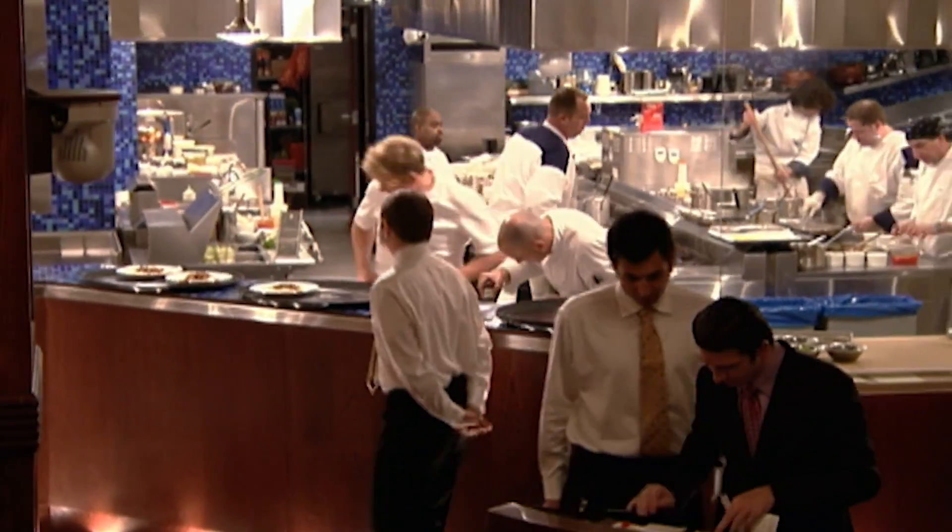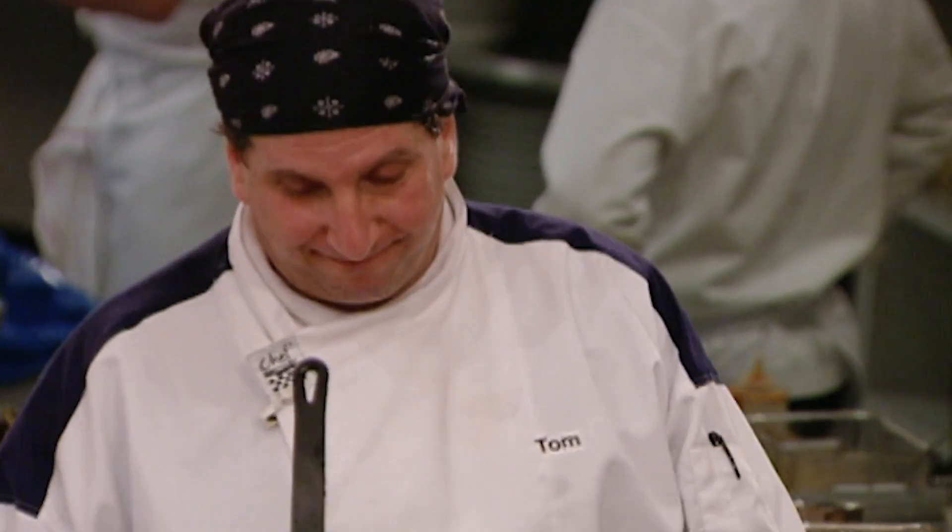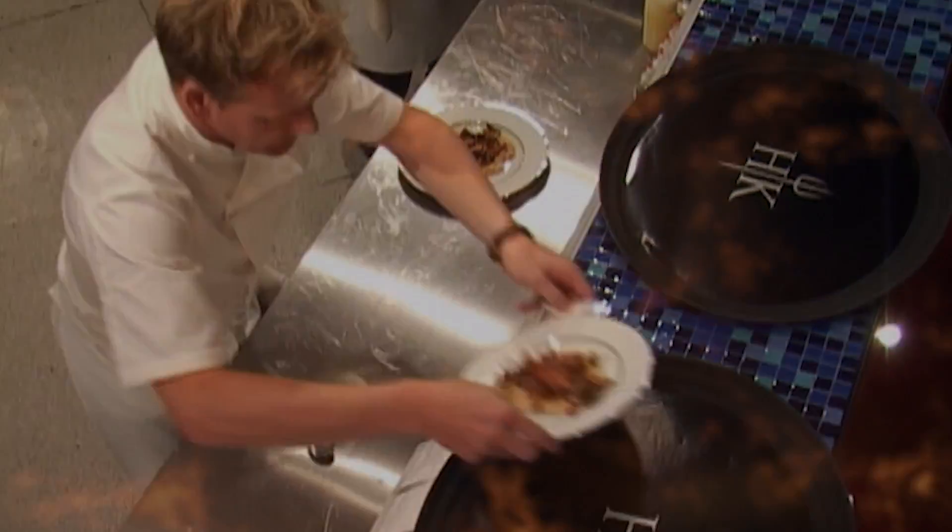Tom. Thank you. All right, let's go, big boy. Nice. That's very nice. Service, please. I got out of the gate slow, but if I can get the plate past the chef, I know I've done good work.